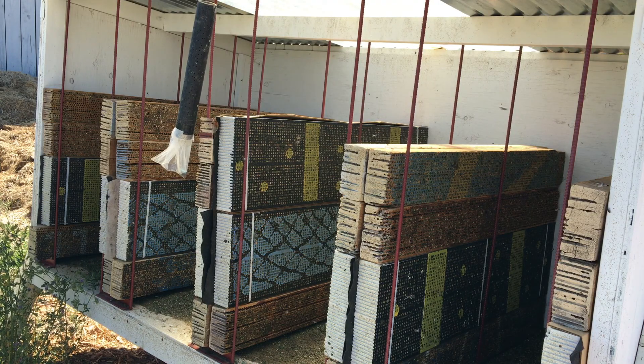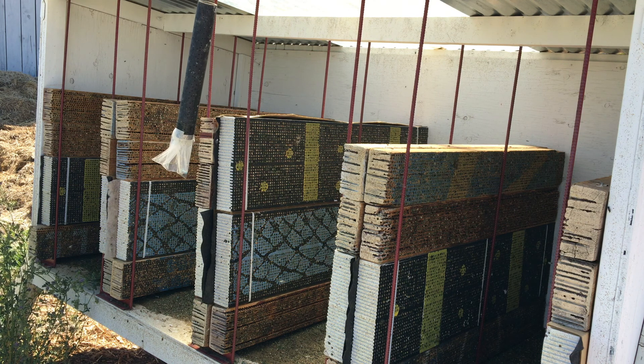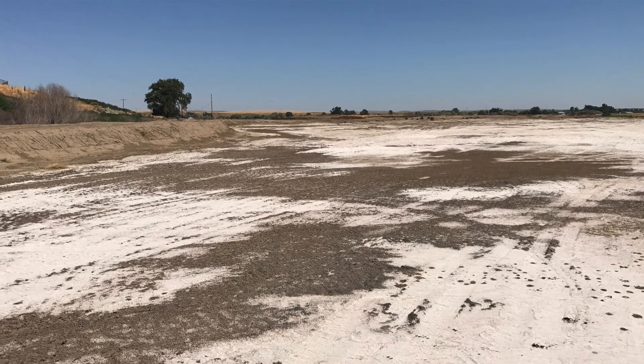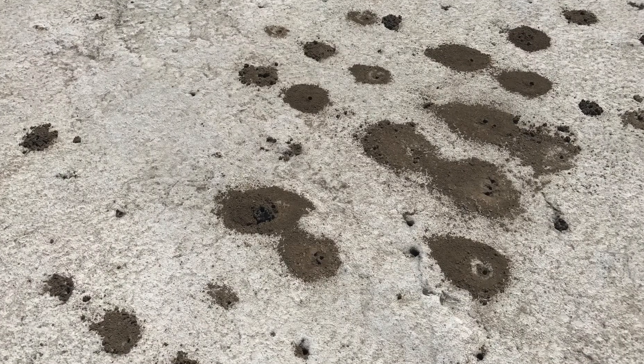The leafcutter bees we buy from Canada — they're very expensive. If you kill them, you can buy more next year, but that costs you a lot of money. The alkali bees, if you kill them, you can't replace them. You just have to hope Mother Nature keeps reproducing them.